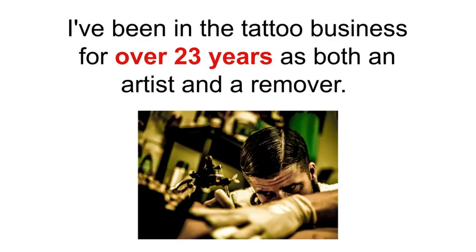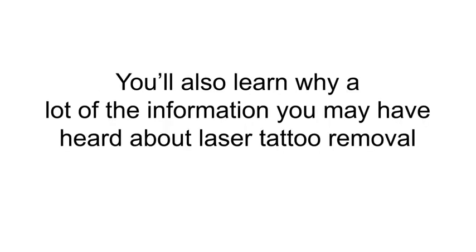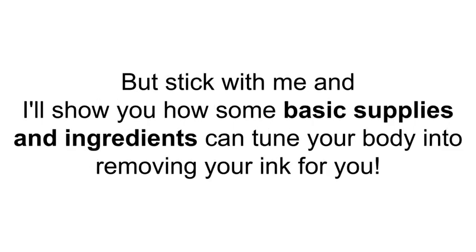In the next five minutes you're going to learn a disturbing truth about the tattoo industry. You'll also learn why a lot of the information you may have heard about laser tattoo removal is simply false. But stick with me and I'll show you how some basic supplies and ingredients can tune your body into removing your ink for you.